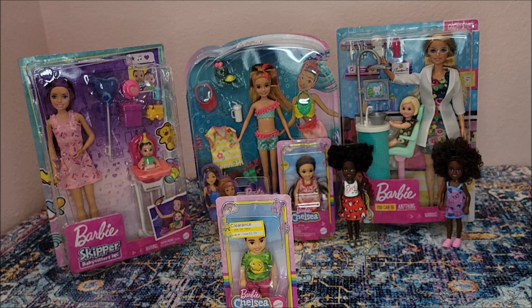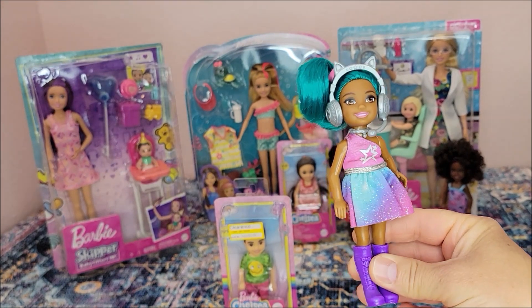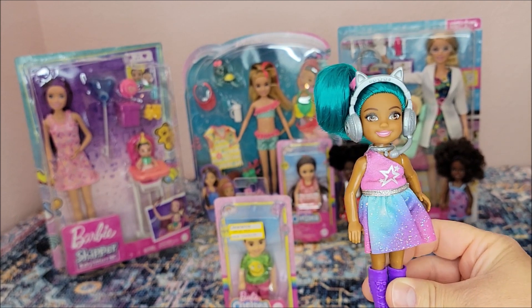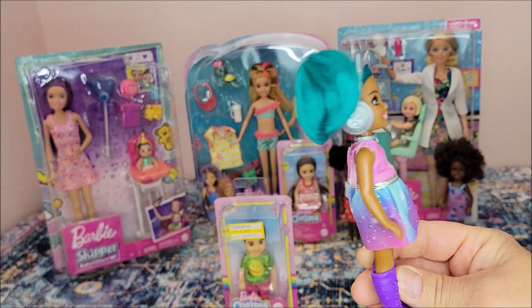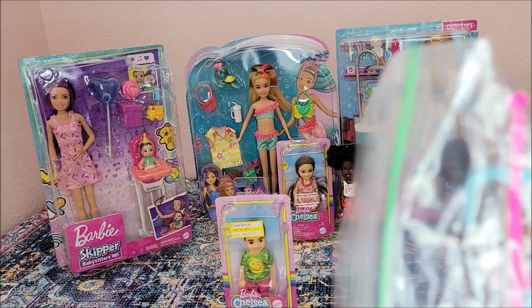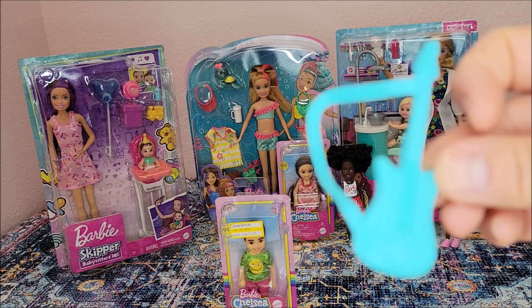I picked up this little one and she is Pop Star Chelsea — on clearance at Walmart. She was marked down to two dollars but when I got to the checkout she was only a dollar. I just love her. I took her out of the box. I love the color of her hair. Her dress is removable and her little boots are removable. She came with these little items — I have to keep small things put away because my cats like to pick them up.